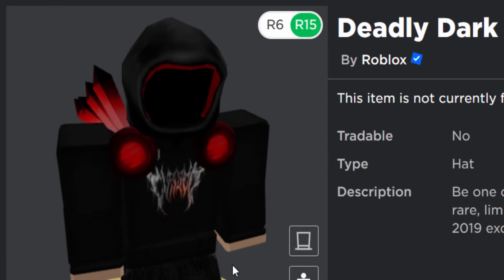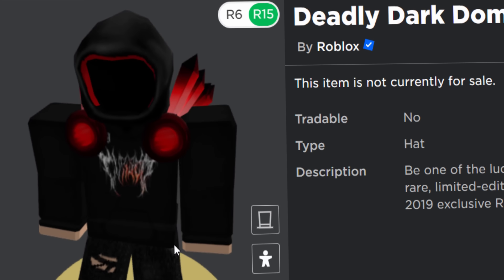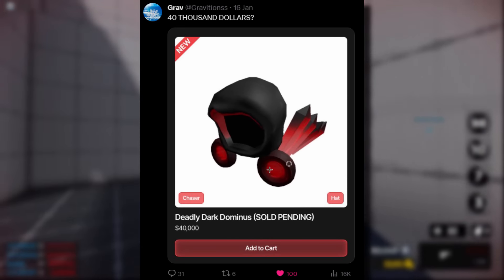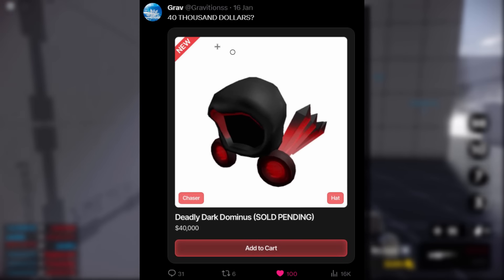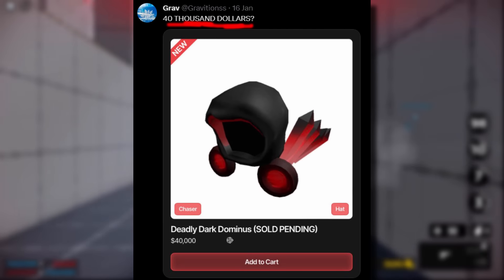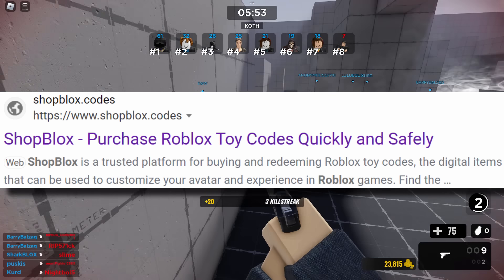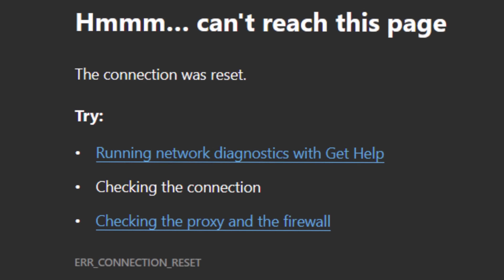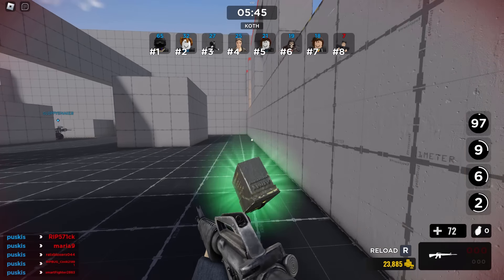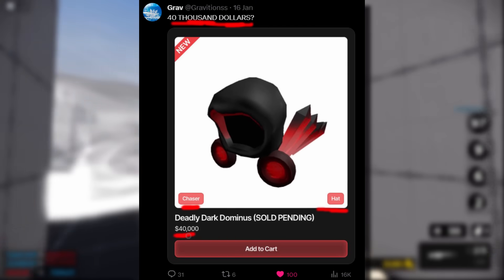This thing recently sold for an insane amount of money. When I first saw this news, I didn't quite believe it — I thought it had to be a joke or something, but it turns out it's actually true. The Deadly Dark Dominus code was being sold on a website called Shopblox, which is well known for selling Roblox codes. The website is blocked for me — whenever I try to go on it I just can't get access, which is really weird. It could be region locked. We can see here it's listed as a chaser, incredibly rare, it's a hat — the Deadly Dark Dominus for $40,000.